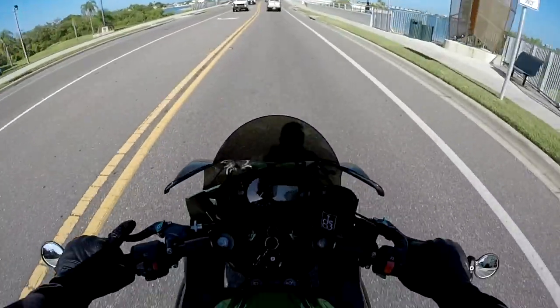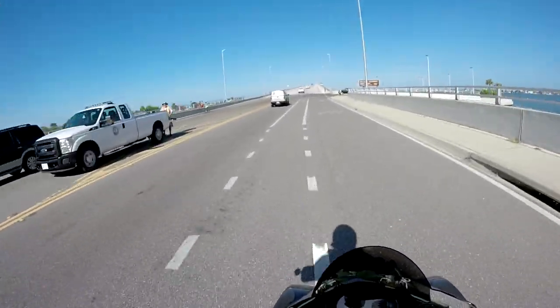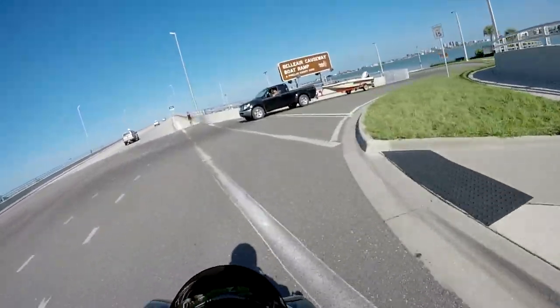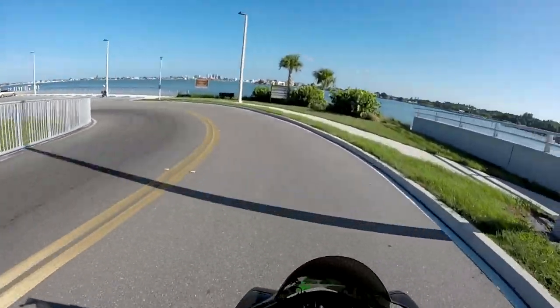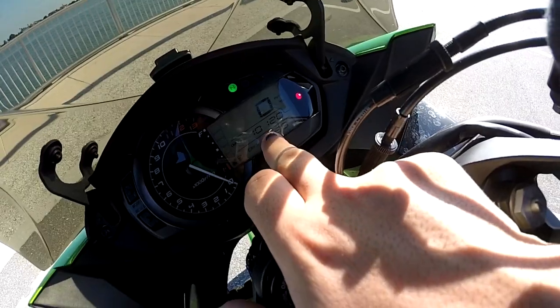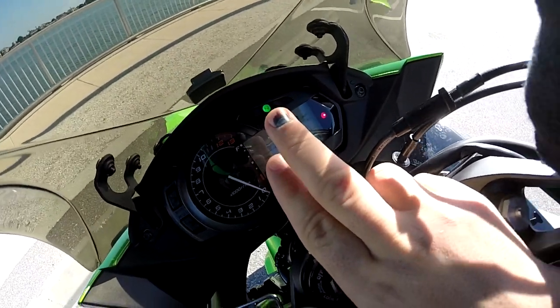Today I'm here to give you a 10,000-mile review on the Ninja 1000. I'm gonna pull in here real quick, do a little walk-around, and then I'll ride around and talk about the pros and cons of this magnificent bike. You can see that — 10,120 miles.